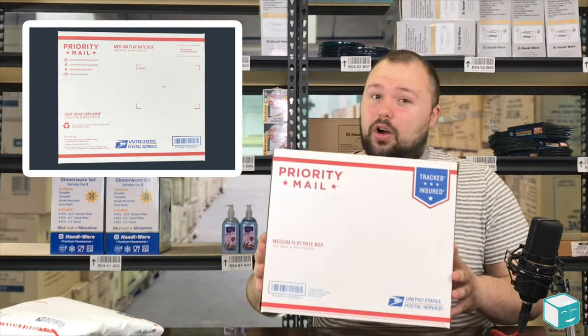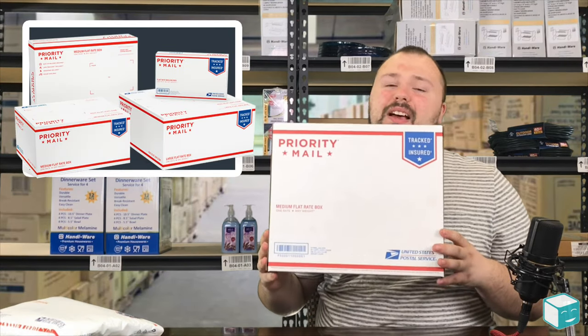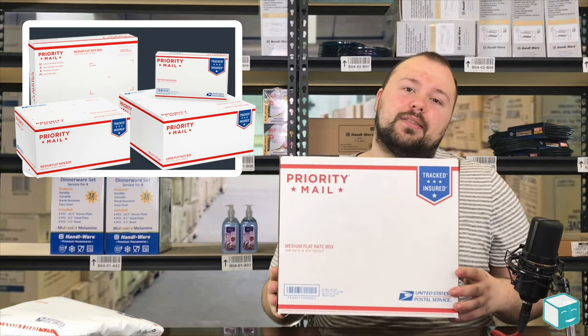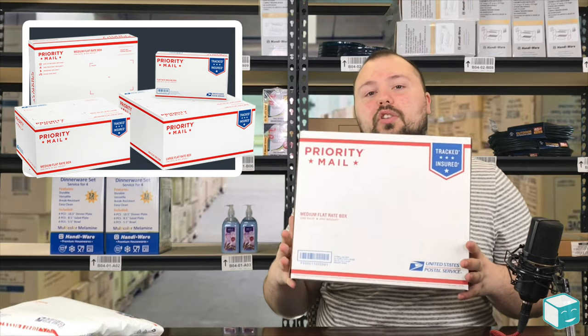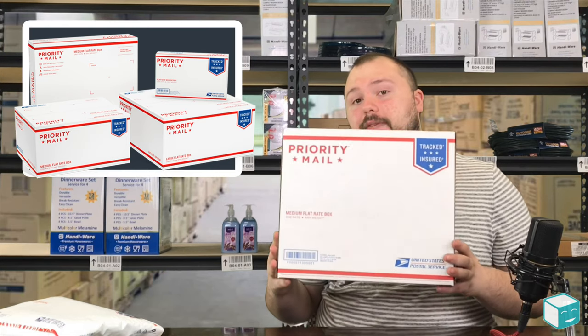The post office has all kinds of flat rate boxes — everything from small to medium to large flat rate boxes. They have some special ones for board games and things like that. You're really going to want to look at what your post office has to offer in terms of flat rate shipping.